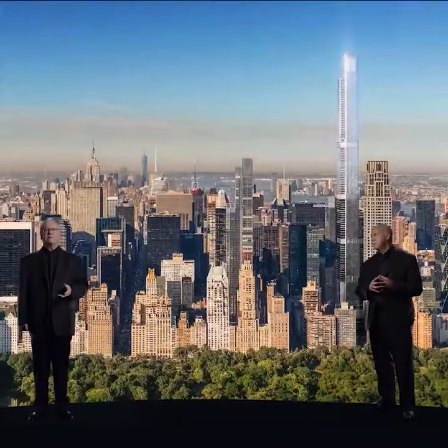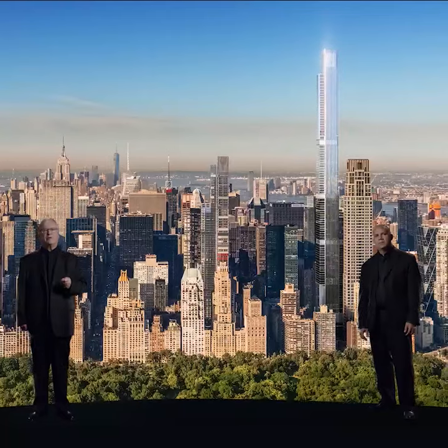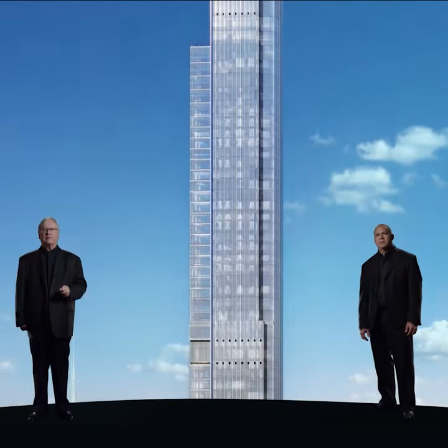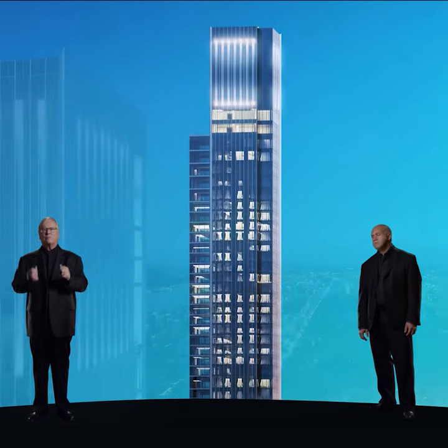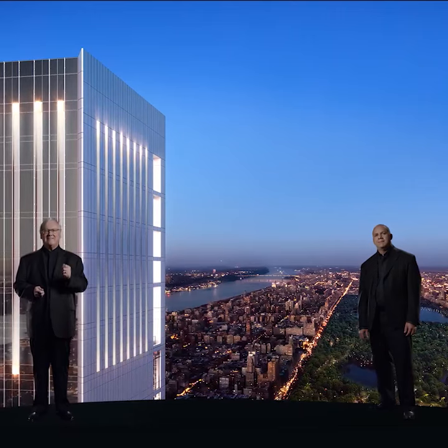We have taken the responsibility of designing such a prominent landmark in one of the world's most famous skylines very seriously. We believe that we have created a building that is respectful, bold, and refined, but promises to be one of the greatest places to live in New York.